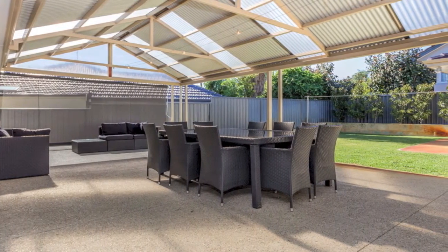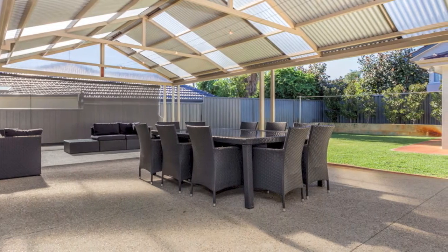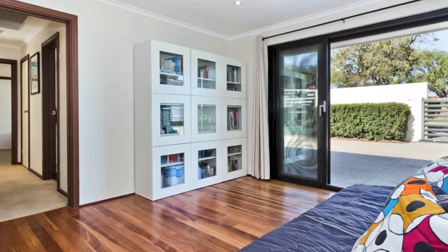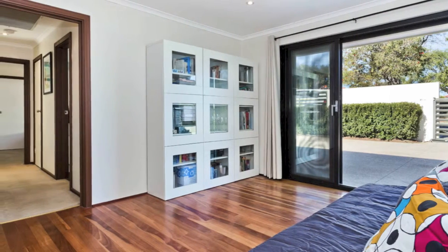The gardens are reticulated from the bore and offer space for a pool. The master bedroom is zoned away from the other bedrooms and has a walk-in robe and stylish ensuite.